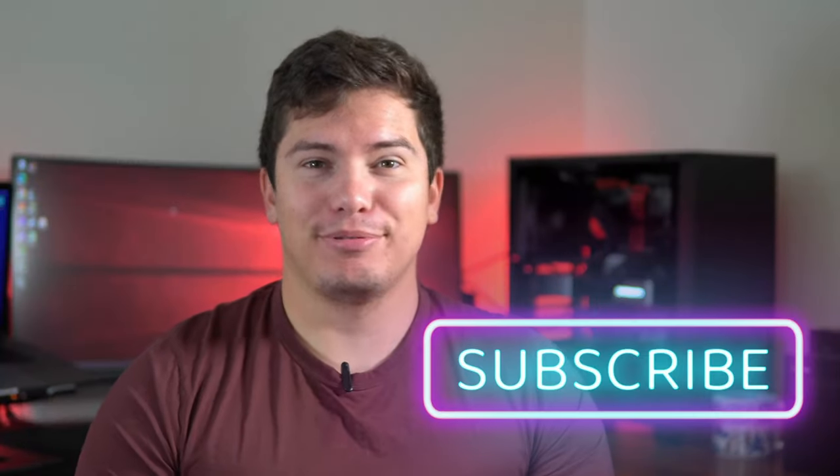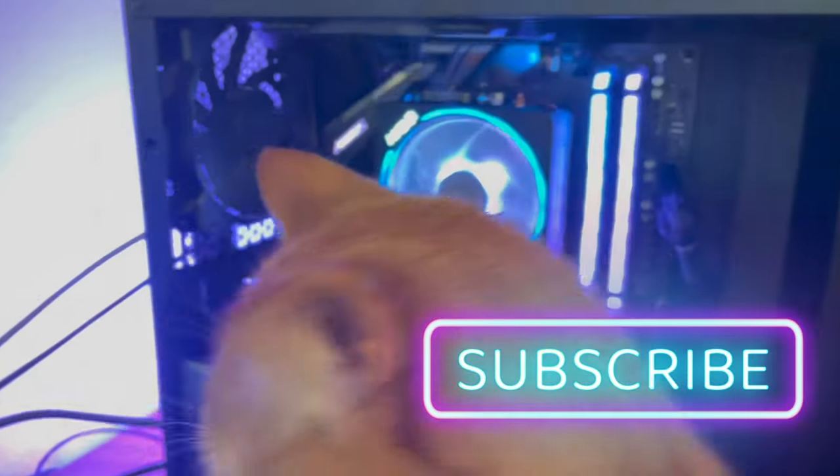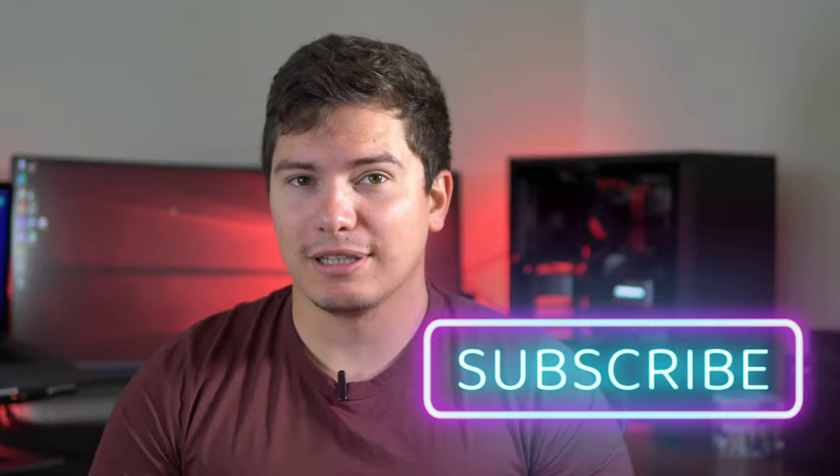Before we get started, please like and subscribe — it really helps me out. If you have any questions, please leave them in the comments below. Every video I post will be more sicko mode than the last.